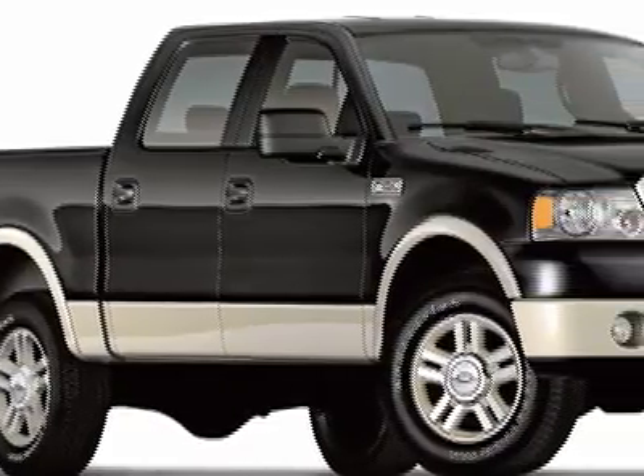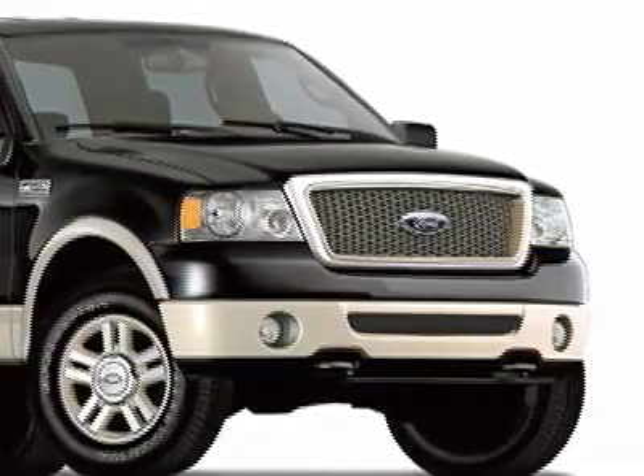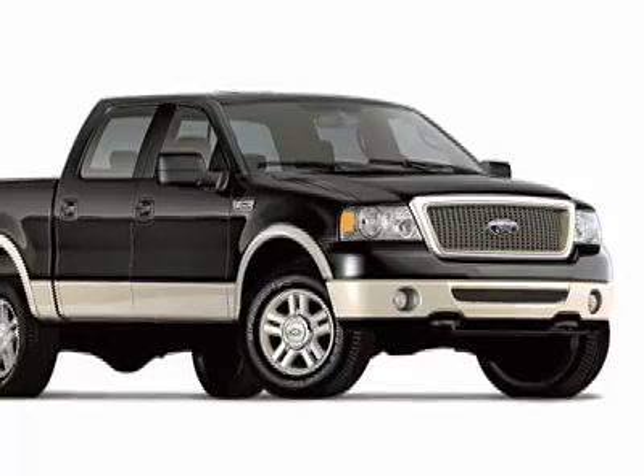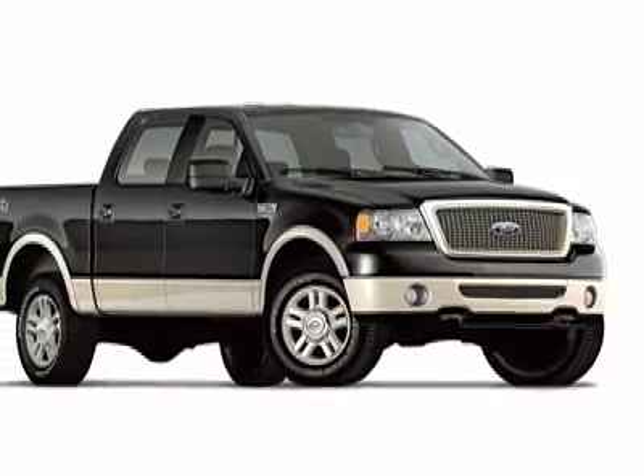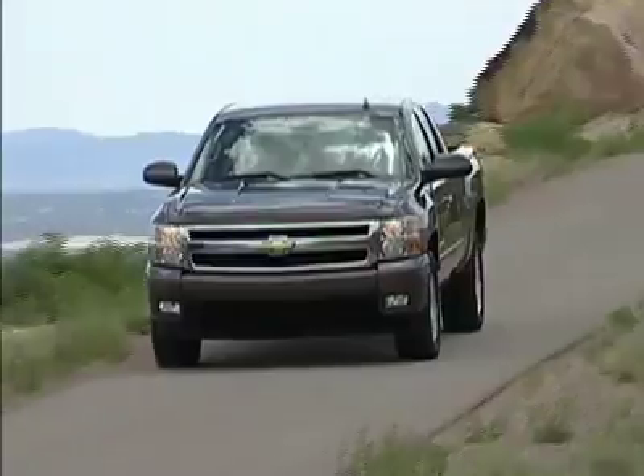In the book The Millionaire Next Door, the author had an interesting fact about self-made millionaires in America. Apparently the Ford F-150 is their most popular vehicle, and that says a lot about the work ethics of Americans.